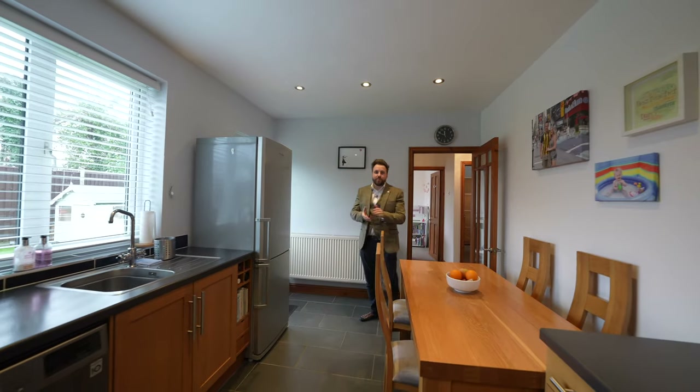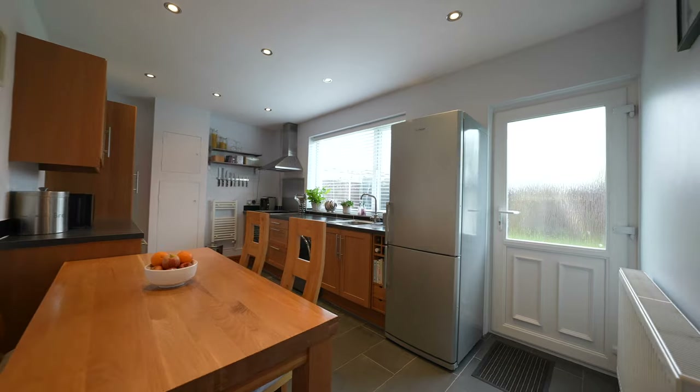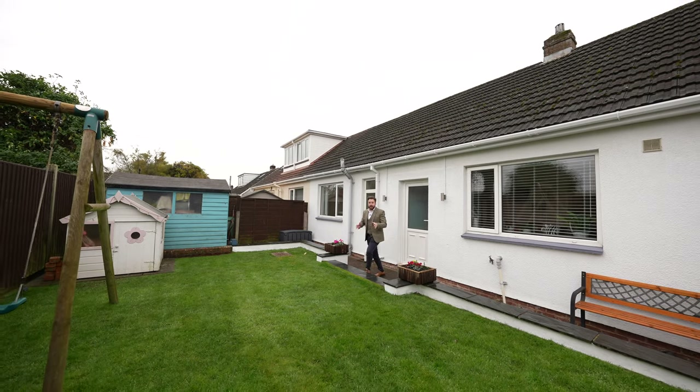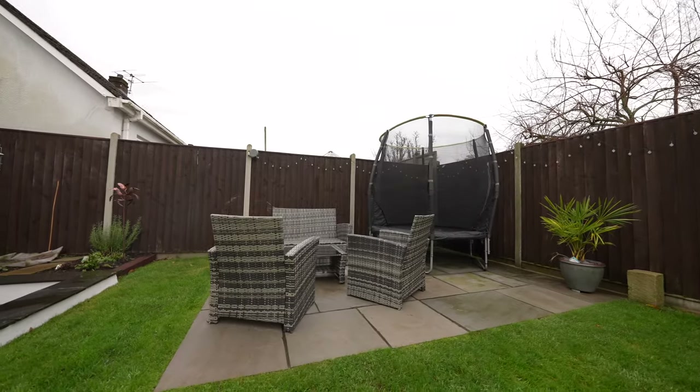You then have this lovely kitchen breakfast room which affords space for a dining table. Coming out to the rear of the property, the gardens have been well landscaped to include a level lawn as well as a delightful patio area.